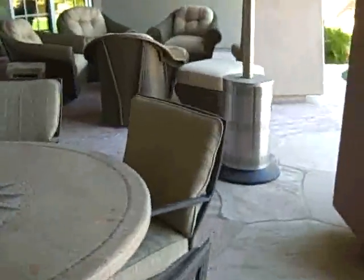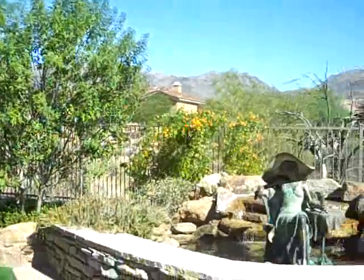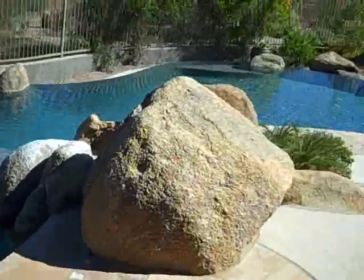I'm just going to sneak out and show you the back really quick. It's apparently realtor-proof — I couldn't get out at first. Okay, so we've got some fans and a mister system. That looks like artificial grass there. It does have a view fence, but lots of patio. And an infinite edge pool.